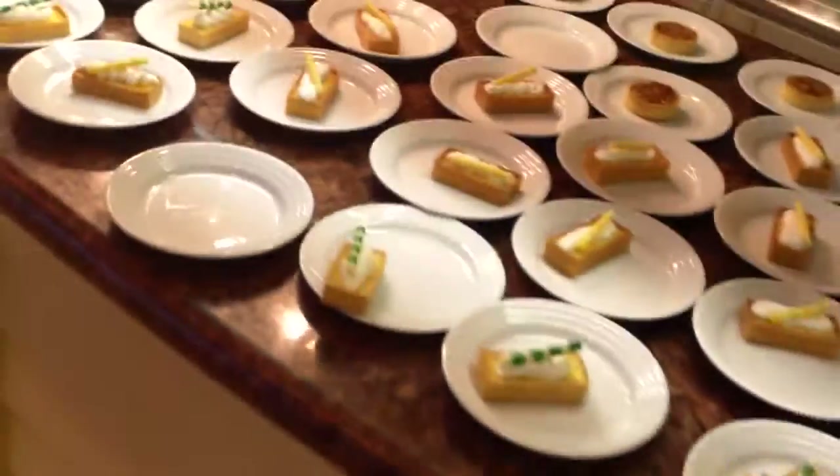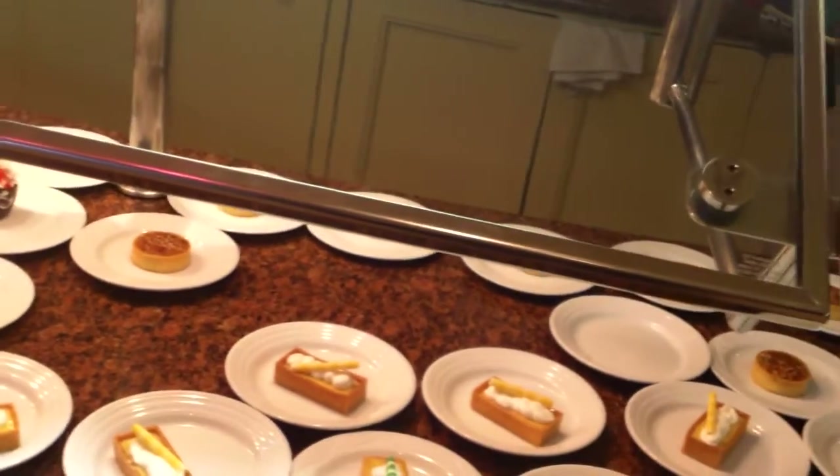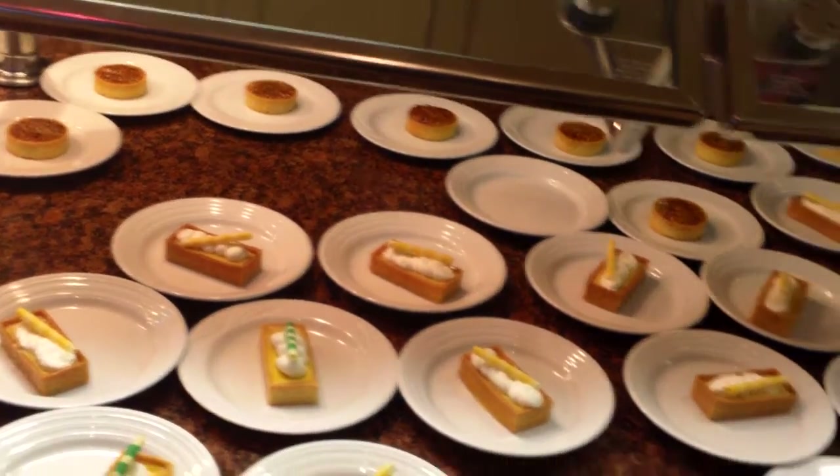Chocolate sauce, ice cream cones, this self-serve ice cream section, and pretty much run-of-the-mill desserts — and there is no labeling. Some of these you will find at the Rio buffet. They have many more desserts at the Rio buffet, by the way.